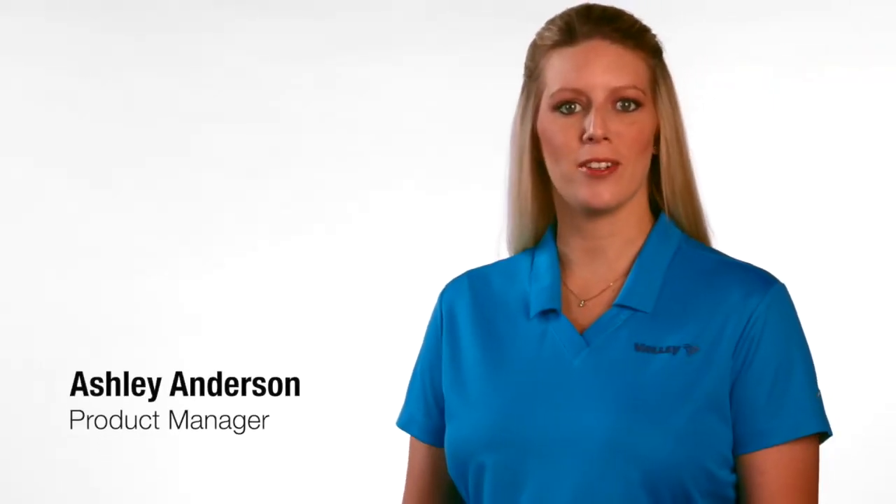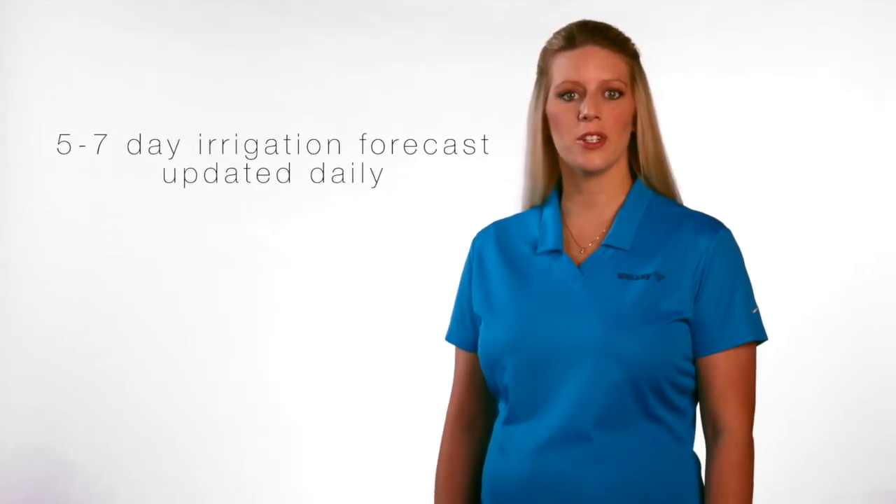Hi, I'm Ashley Anderson, product manager with Valley Irrigation. Valley Scheduling is advanced management software that provides easy-to-understand irrigation recommendations based on real science data. It's proven technology to help you make more informed decisions about water use and crop health.